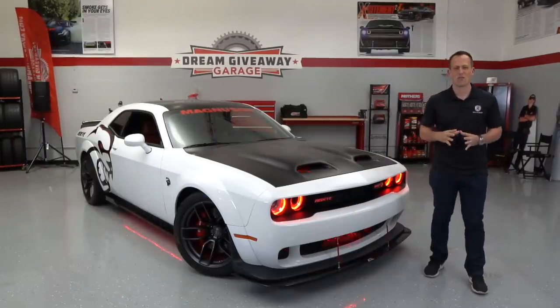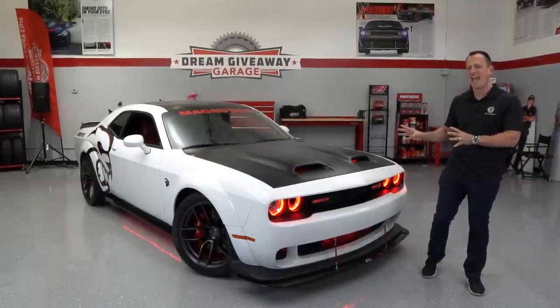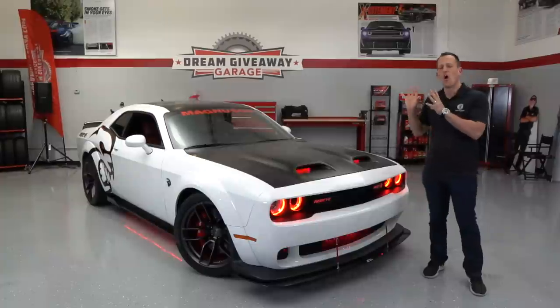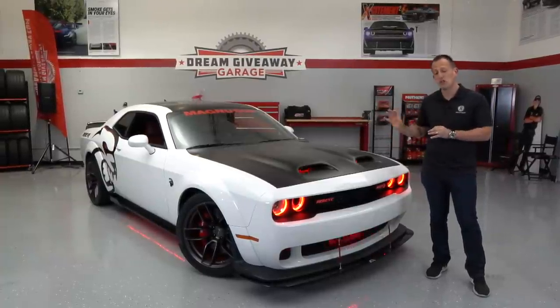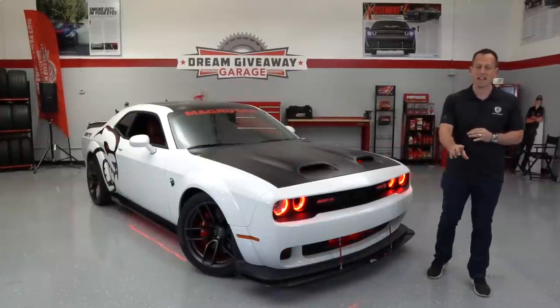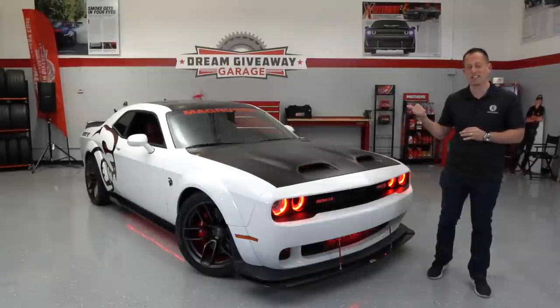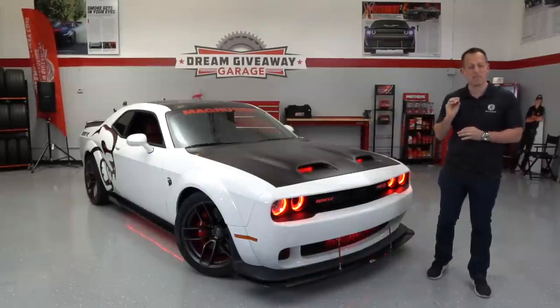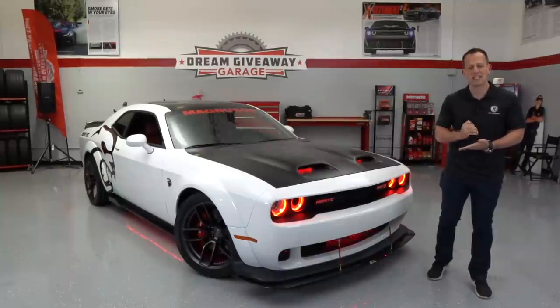Hey guys, what's up? It's Joe Rady from Rady's Rides. I'm back here at the Dream Giveaway Garage, and we have probably one of the most ultimate cars they've ever given away. This is a 2019 Dodge Challenger Red Eye — what they're calling it is the Red Eye Extreme, because underneath this hood is a Magnuson supercharger producing over 1,000 horsepower.